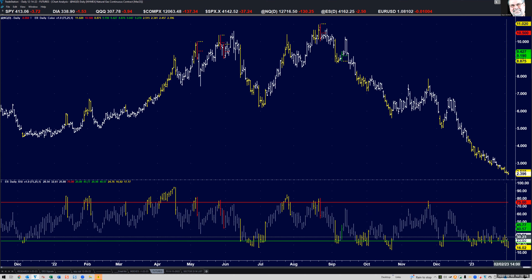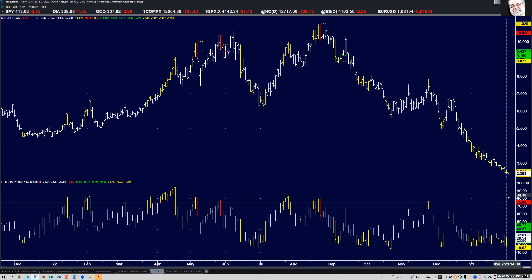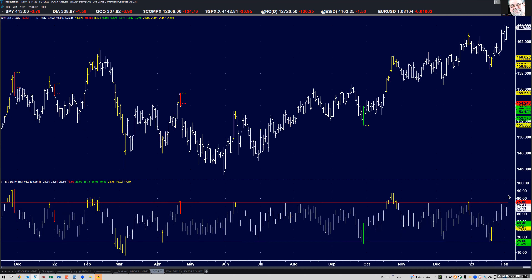It's a head and shoulder bottom formation which started in June — that's the first shoulder low. The head of the formation is October 13th, where we got a spectacular ER signal automated buy signal at the bottom of the bear market, which had lasted a year since January 4th, 2022. The last shoulder low was a little earlier than expected — approximately just after Christmas between Christmas and New Year's — and up it went.